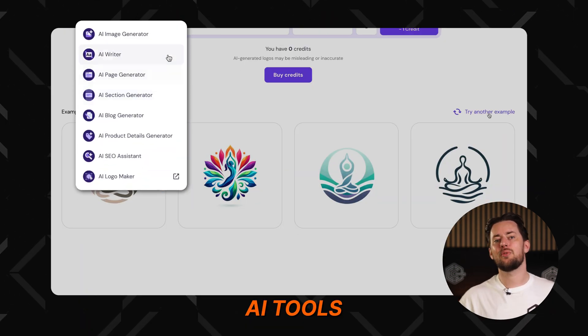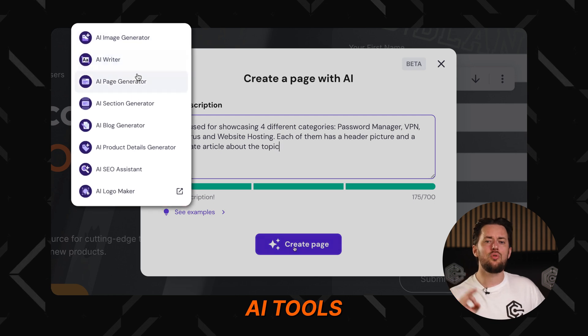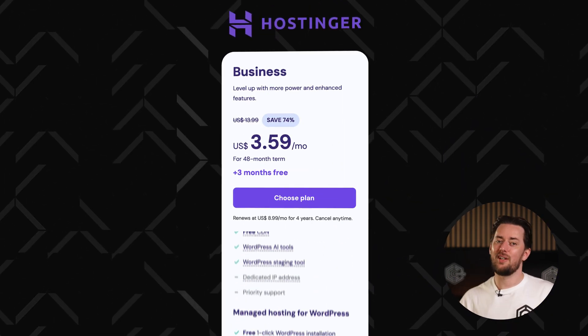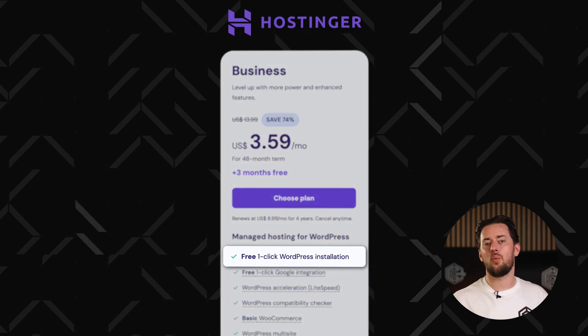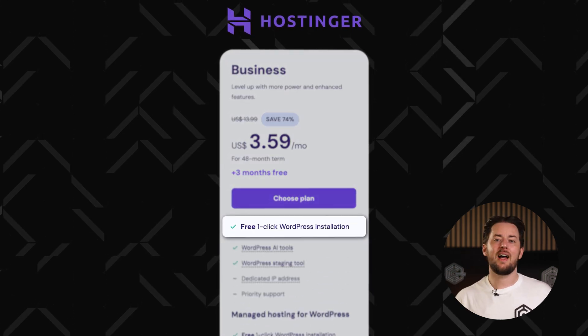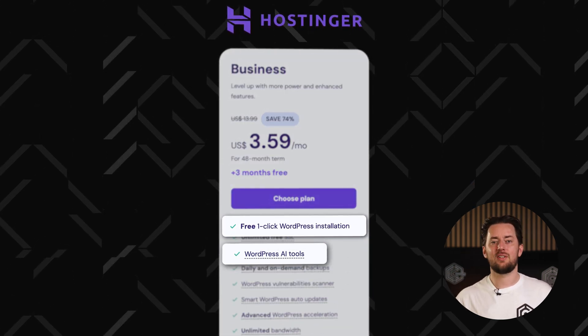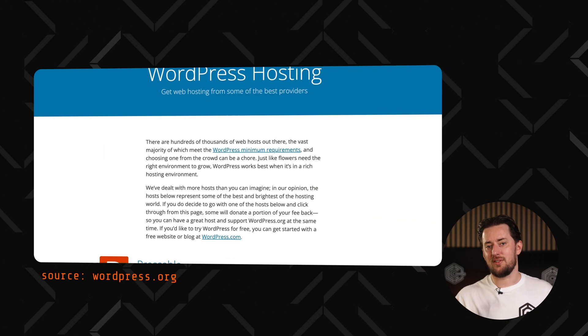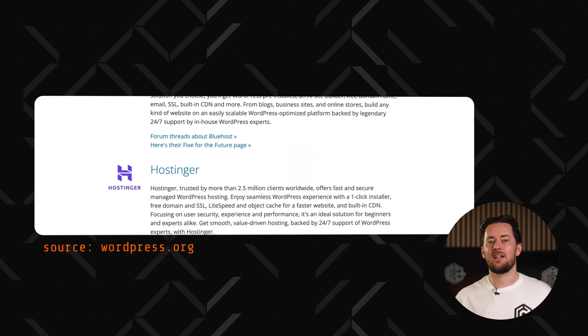If you're on the business plan, AI tools can even help you fine-tune your content and design. WordPress users — Hostinger thought about your needs as well, with one-click WordPress installation, a newly added AI builder for WordPress sites, a WordPress vulnerability scanner, and more. It's no surprise that WordPress creators actually recommend Hostinger.